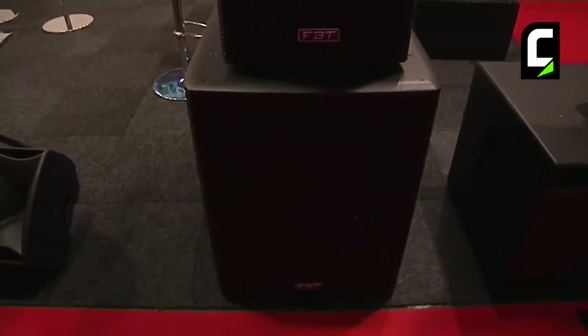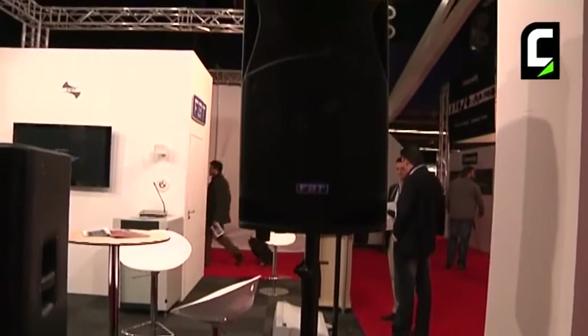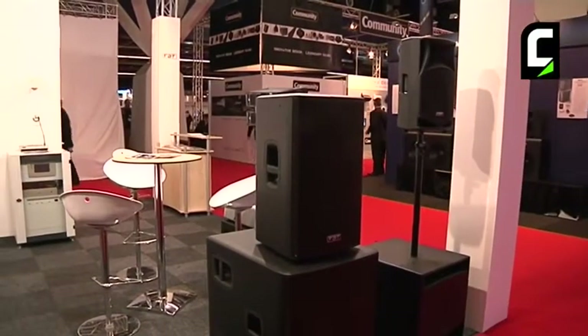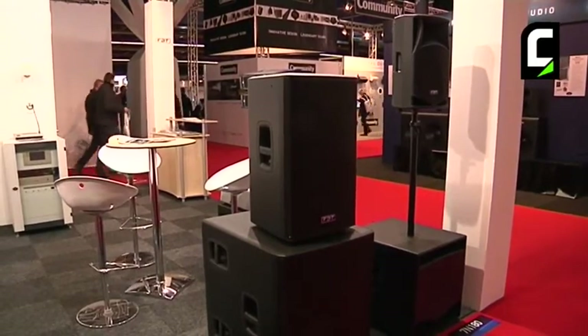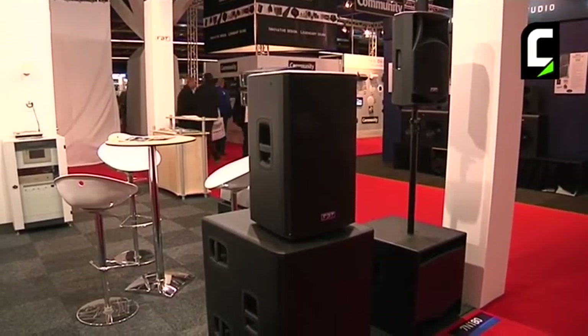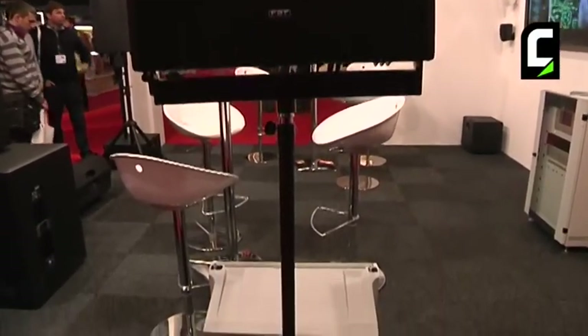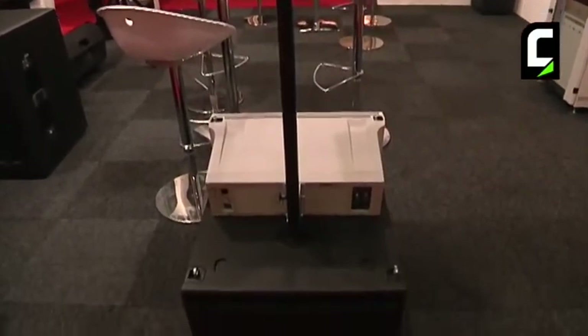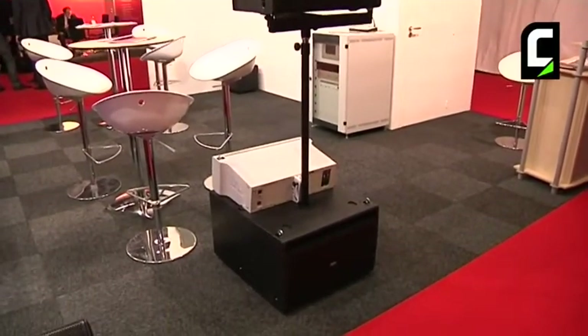For several opportunities we have several systems of loudspeakers. Here you see the 20-inch sub-speaker with the top. Here we have the line array system of FPT. So you can build several systems with an active combination.